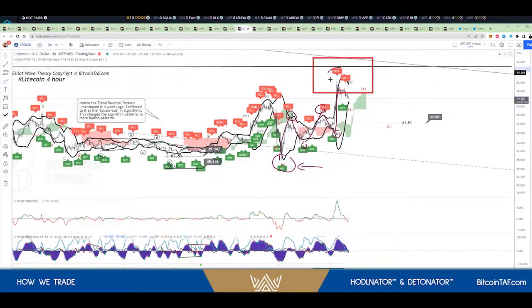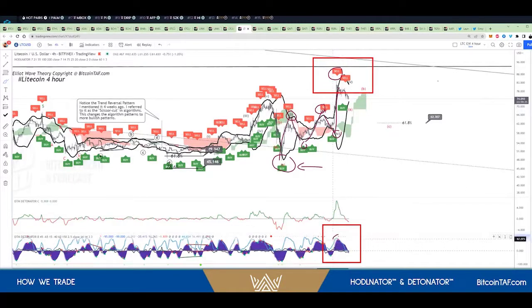Now, there is the sell tag — that is how it told me to exit the market. But look at the detonator. The detonator told me that's the top as well. So together with these two indicators, I'm using both. That told me this is the top. This told me that's the top.